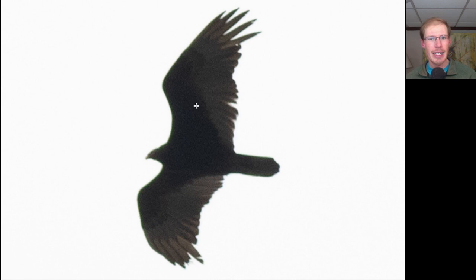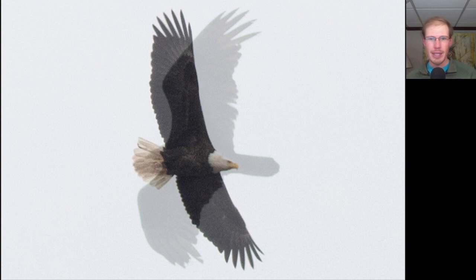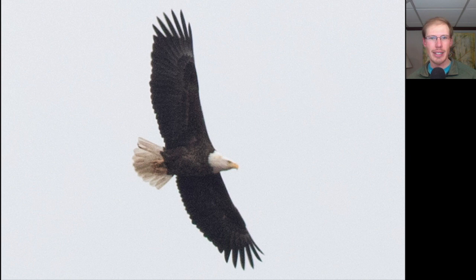Here's a bird in a glide posture. We see a two-toned underside with a lot of black in the underwing and body, and a little bit lighter color to the trailing edge of the wings and the tail. We see a very small head. This is a turkey vulture. Here's a raptor with a dark body and wings and a white head and white tail - this is an adult bald eagle.